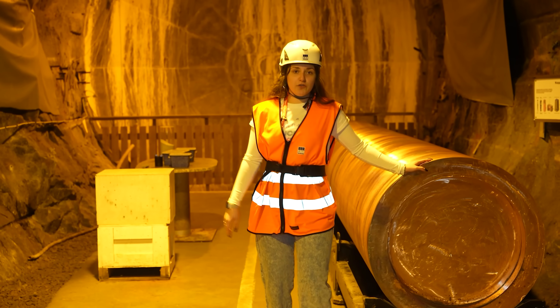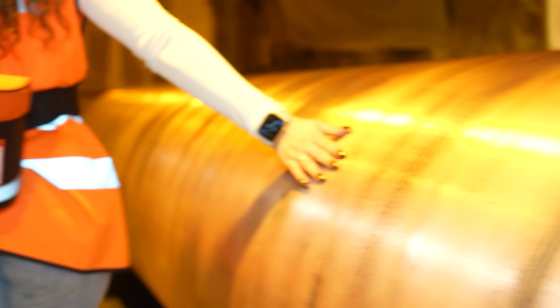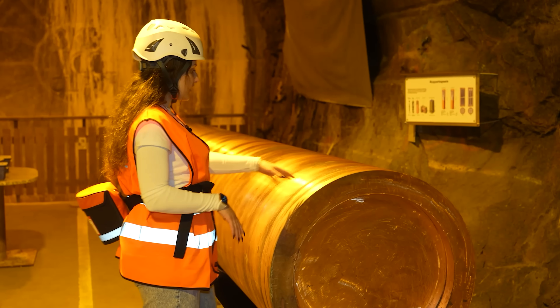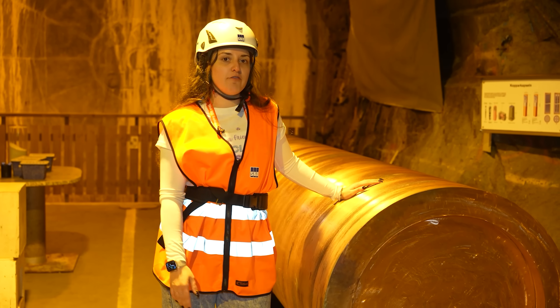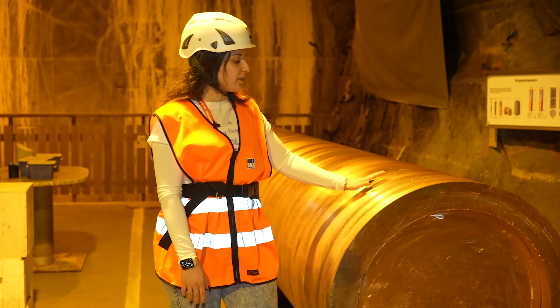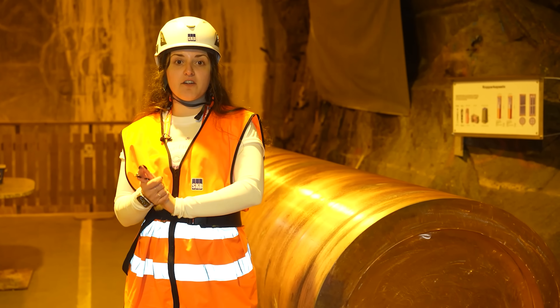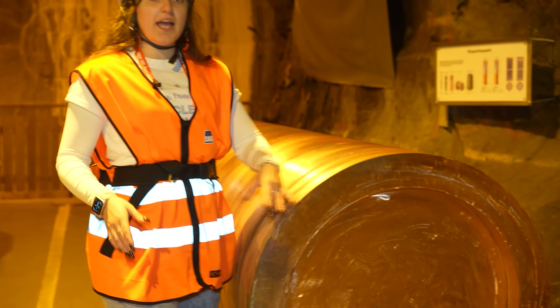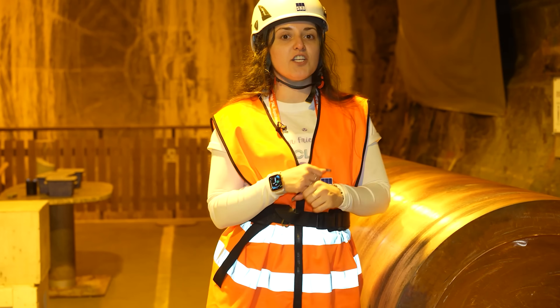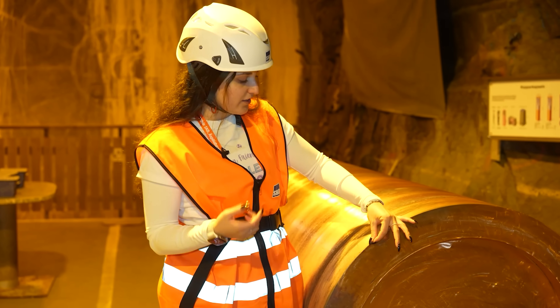This is a canister that we saw previously in a poster, shown in a vertical position because that's how it's going to be placed inside the bedrock. This canister will host the fuel assemblies with the spent nuclear fuel inside, be sealed, and then positioned vertically. Sweden has opted for copper versus different kinds of steels chosen by other countries. Copper has been proven through tests and research to last in terms of corrosion for at least 100,000 years — orders of magnitude higher than what other countries expect. The canister wall is five centimeters thick, and simulations show that after a million years, corrosion penetration depth will only reach two to five millimeters.